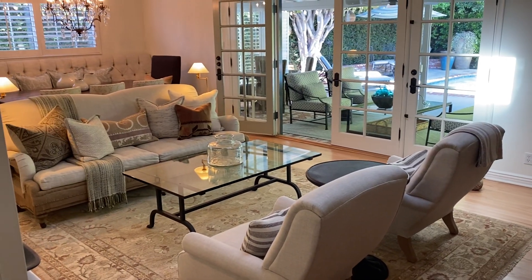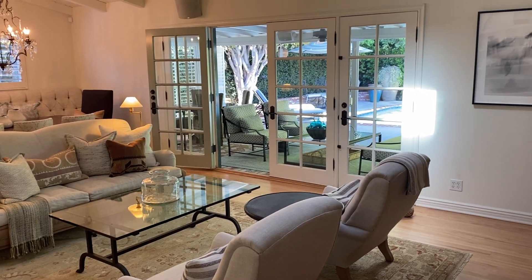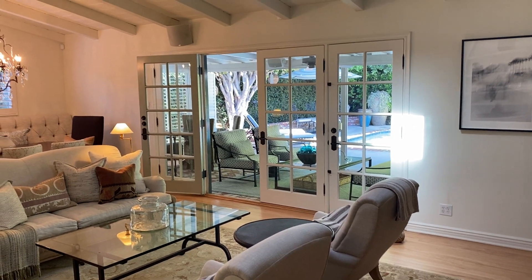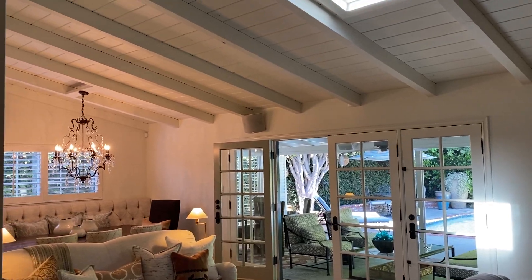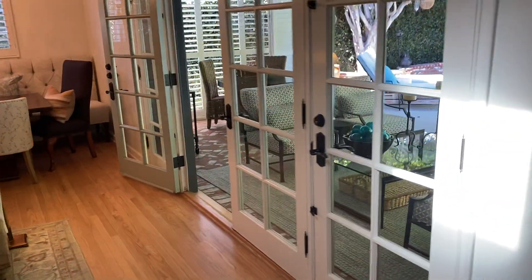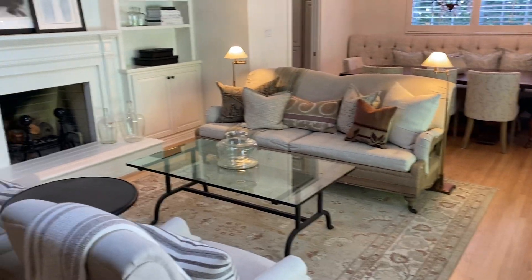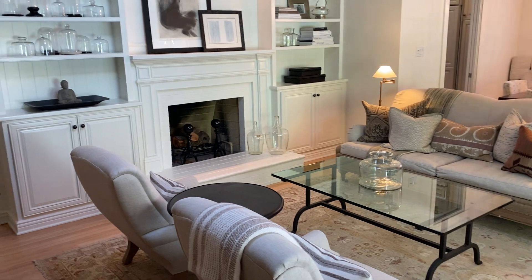I'm going to show you the other living space in this house, which is the living room — which is fantastic. French doors lead out to the loggia, which I can't wait to show you. It's got high open beam ceilings. That's the dining room there in the distance, so this is a great room with your living and dining room set up, and there's your fireplace.